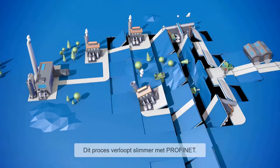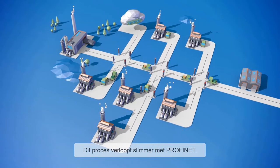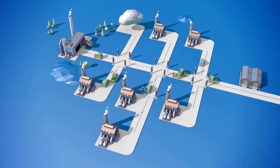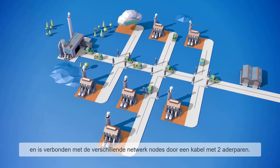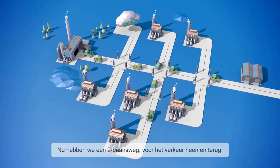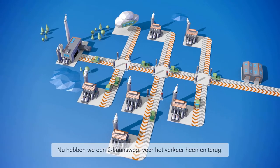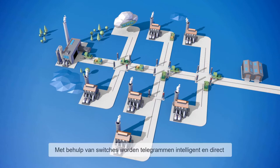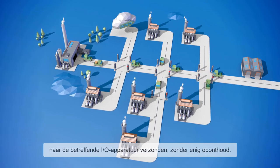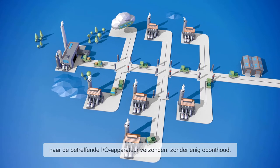The process runs more intelligently with PROFINET. The master here is called the controller, and is connected to the various network nodes by two signal line pairs. We therefore have a dual carriageway with a return lane. With the aid of switches, telegrams are sent intelligently and directly to the relevant I-O device without any diversion.